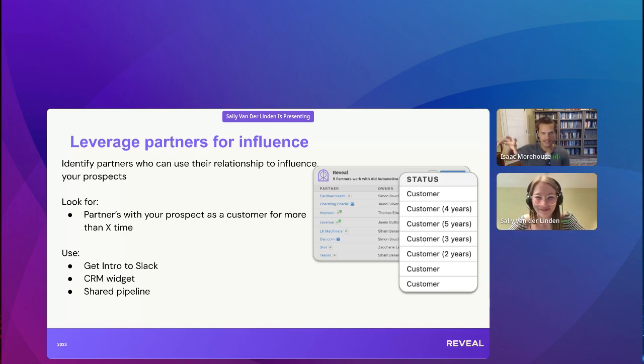Regarding whether you can see if an account is a partner of your partner — you can't see that in the widget, but you definitely can in Reveal itself. You can see the status on Reveal for prospect, customer, and partner as well. If it's useful to look at your partner's partners because you know they'll be able to help you influence deals, you can look at that specifically on 360 degree mapping.